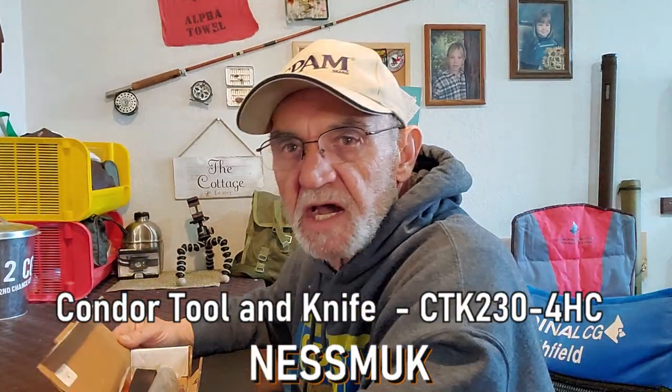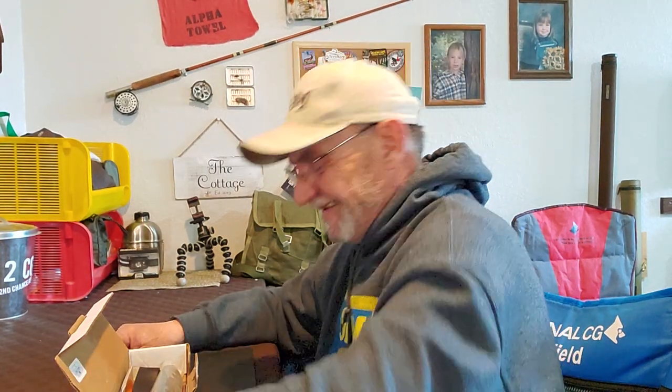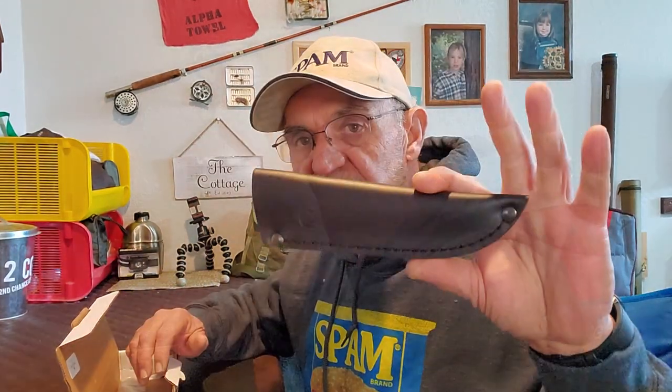This one is the Condor Tool and Knife Nesmuk — I think that's how you pronounce it, I'm sure I'll get corrections on that. Anyway, it comes in the regular box with all the warnings, and inside they always send you a little catalog of their knives. They always include a sticker and a little warning about the knife, how to take care of it, and a sheath.